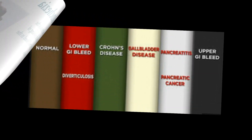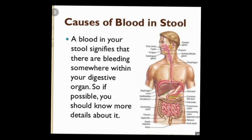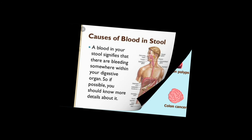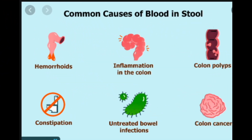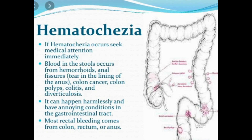Enteroscopy is a procedure similar to EGD and colonoscopy, used to examine the small intestine. In some cases this involves swallowing a capsule with a tiny camera inside that transmits images to a video monitor as it passes through the digestive tract. Barium X-ray is a procedure that uses a contrast material called barium to make the digestive tract show up on an X-ray; the barium may either be swallowed or inserted into the rectum.